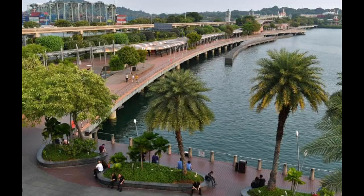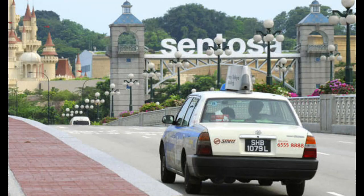The cost for entering Sentosa via the boardwalk is around SGD 1 per person. Another option is to take a taxi or ride-sharing service directly to Sentosa Island. Taxis can drop you off at various points on Sentosa, and the cost will depend on your starting location in Singapore and the time of day due to metered fares.